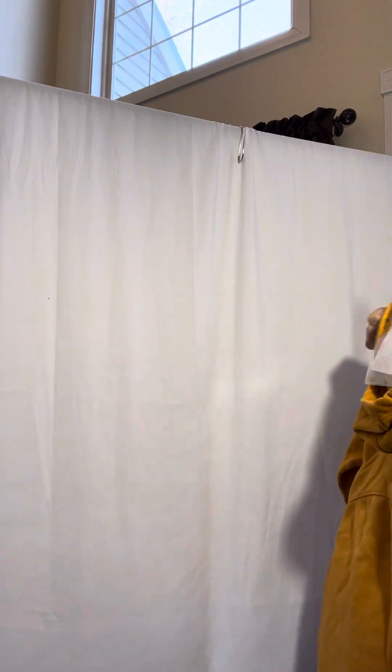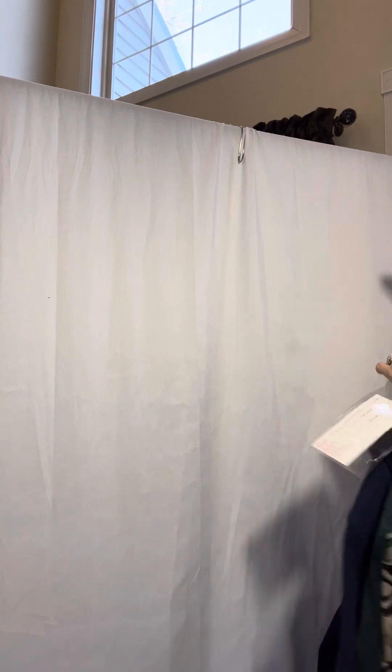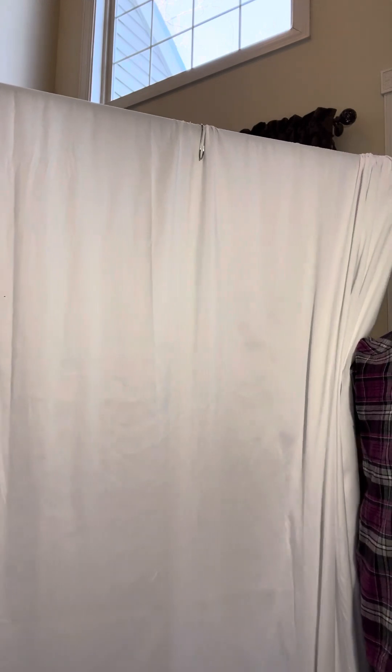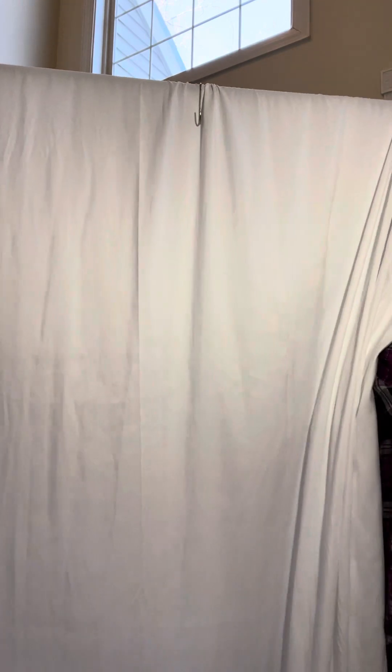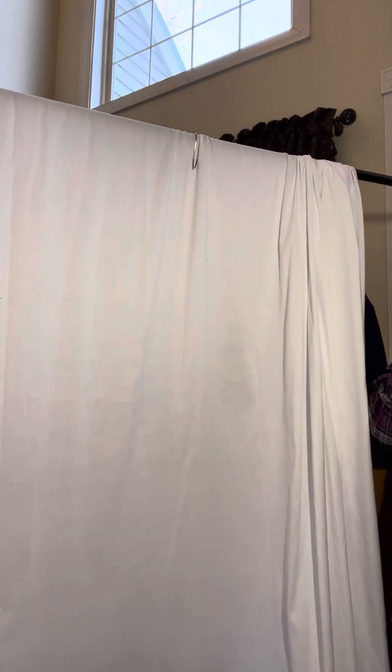I also have a Tech Gear small hoodie — I already showed that one, I showed it twice, just to make sure you guys knew I had it. All right, let me hang these up and then I will show you guys some more.